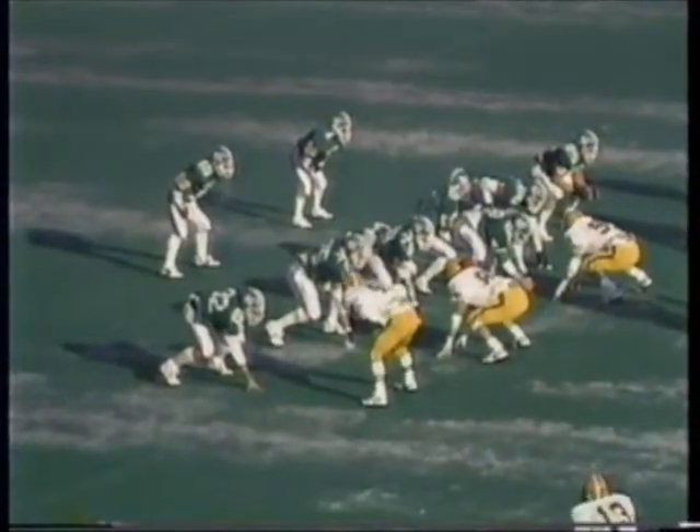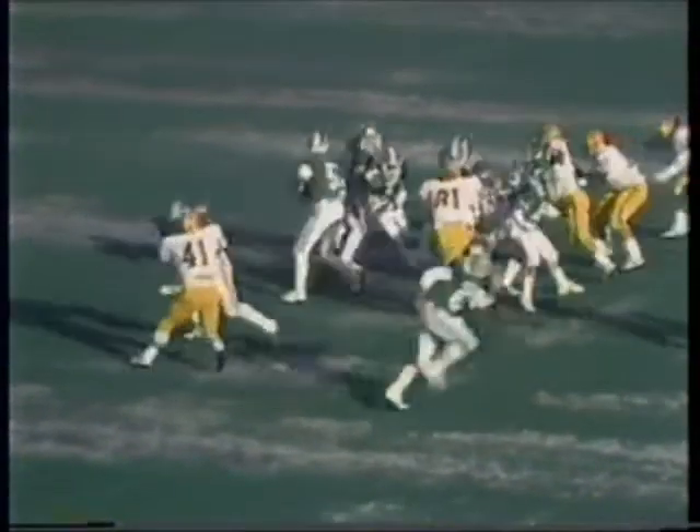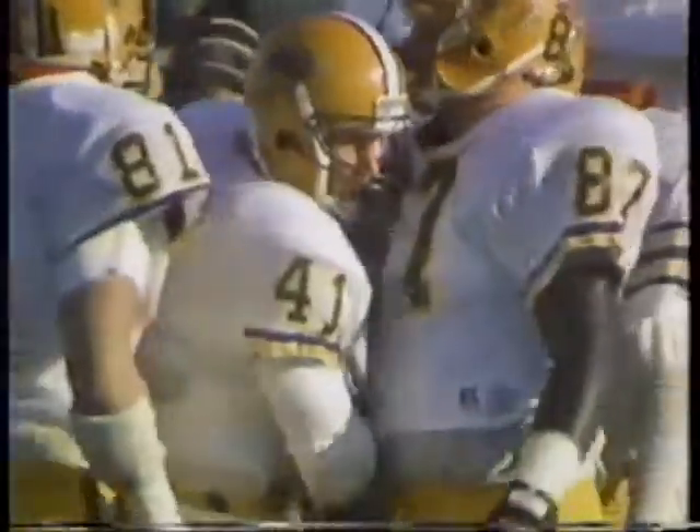Out of a pro set, Otto rolls out looking for time. Charlie Stock and Flint Fleming are there to shut it down at the 23-yard line. The Sioux will be faced with a third down and 12 situation.